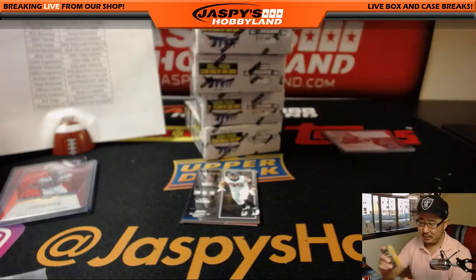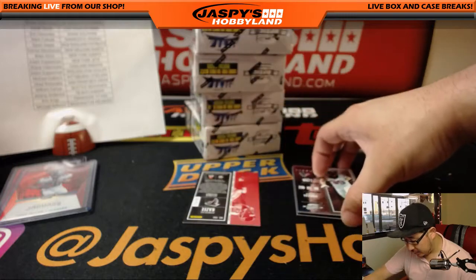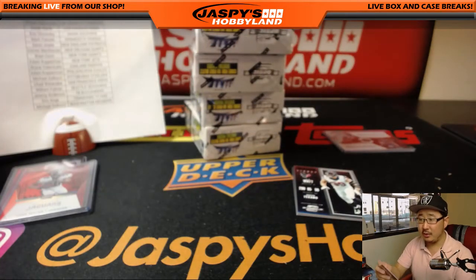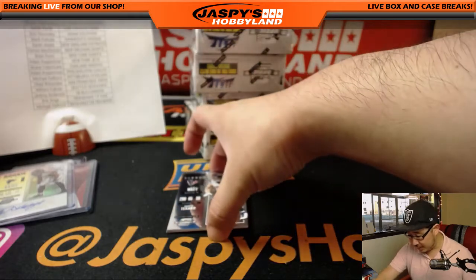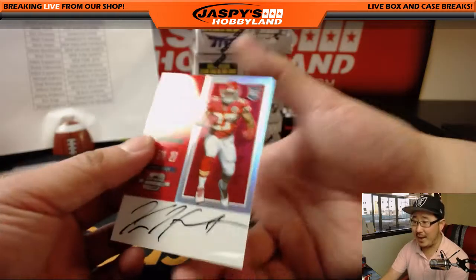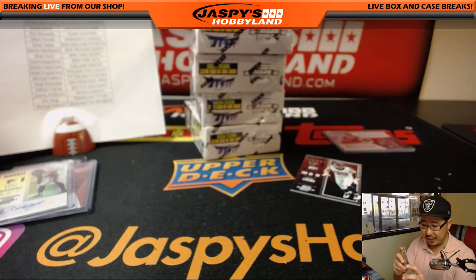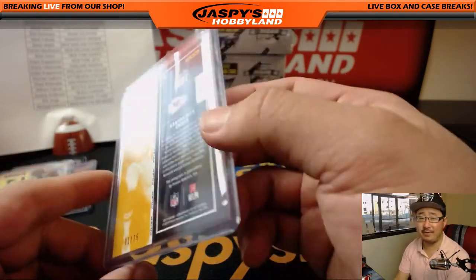Jordy Nelson for the Packers. Behind J.J. Watt is DeMonte Kazee — rookie ticket autograph for the Falcons. That'll be for Bulldog fan with the Dirty Birds. It's one out of 75 — the first one ever made. First red parallel ever made.